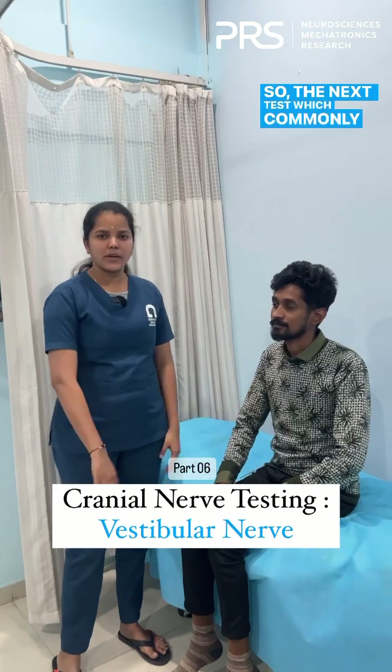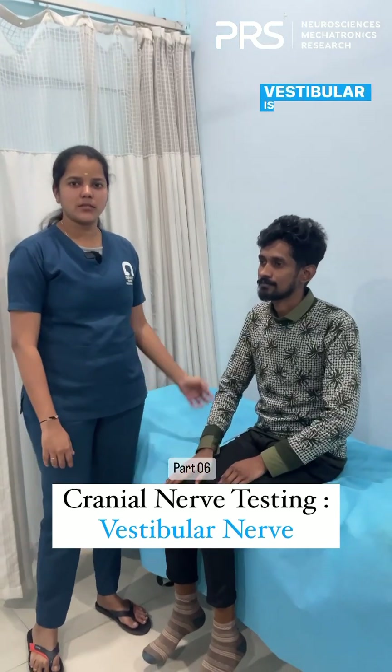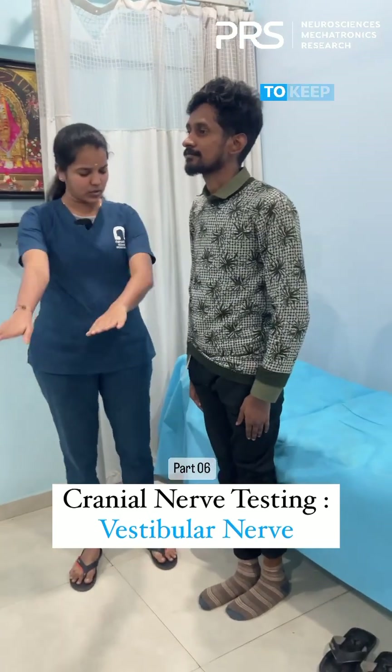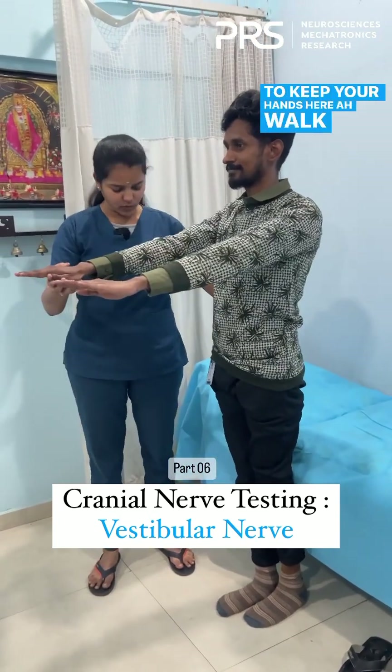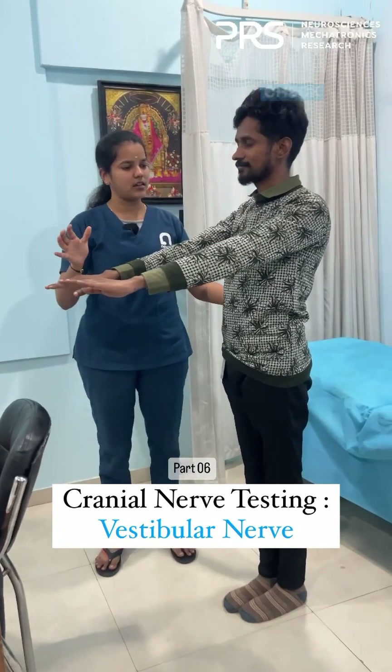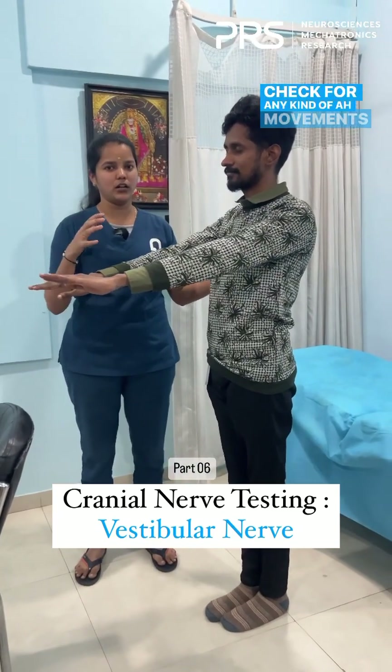The next common test for vestibular function is a balance test. The patient has to be standing with their hands at their sides. Walk in between, then stand. Close your eyes. We then check for any kind of movements in their body.